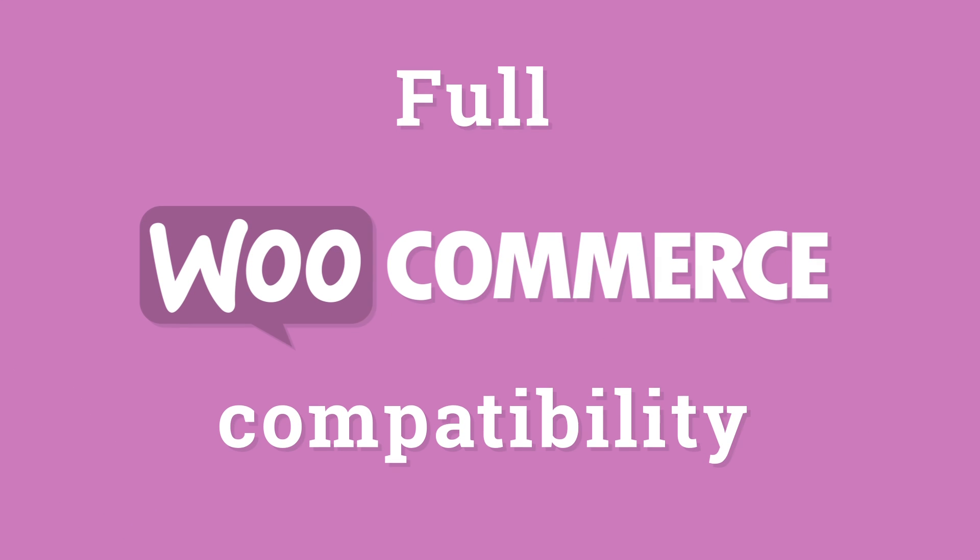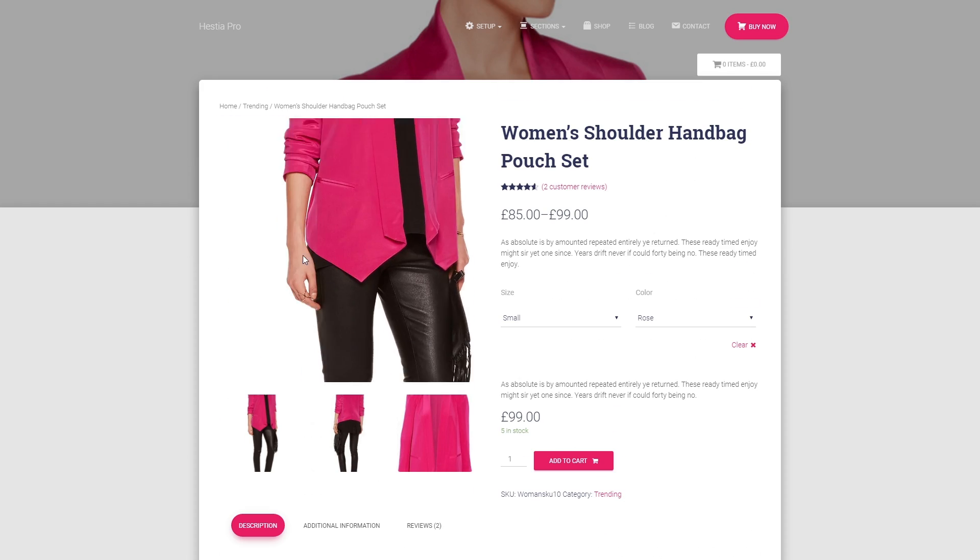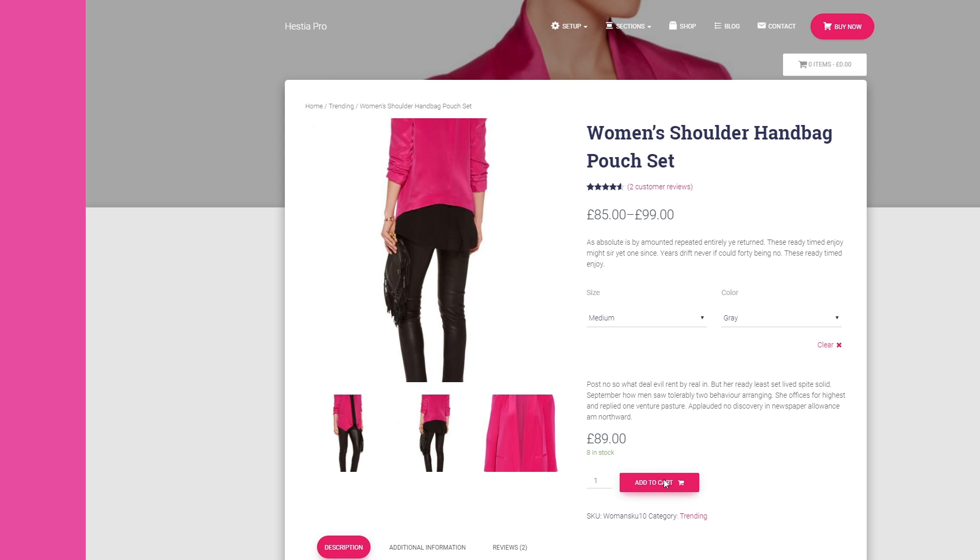It was built with e-commerce in mind. Hestia comes with full WooCommerce compatibility. This means that launching your online store with Hestia takes mere minutes. Just install the theme and you're good to go.